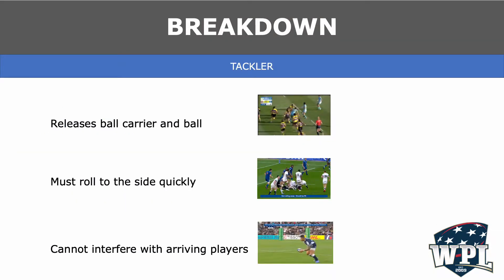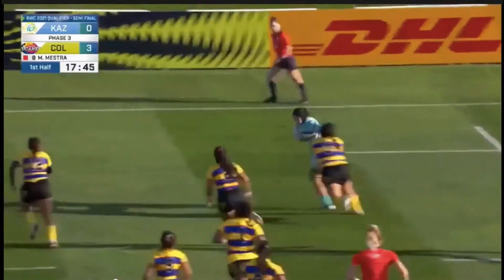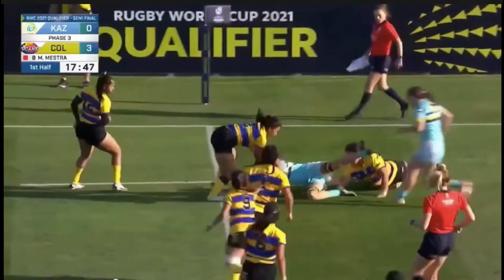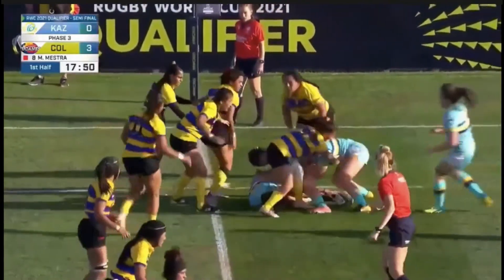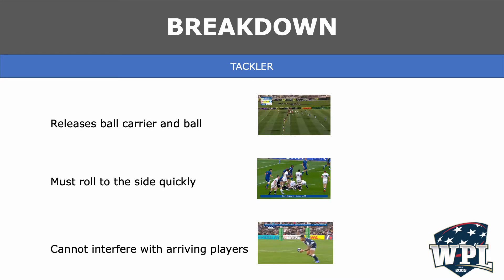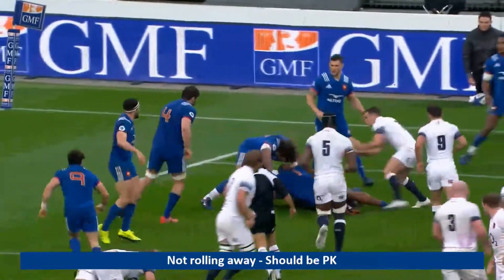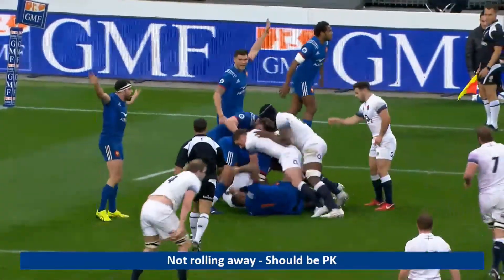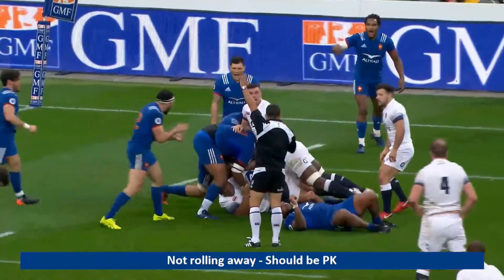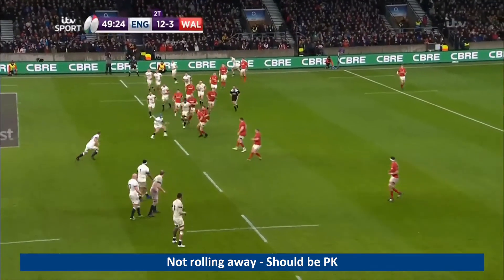When we referee the breakdown, the first person we need to attend to is the tackler. The tackler must release the ball carrier and the ball and then move away from the tackle. In this first clip, we see Gold land on the wrong side of the tackle — number three — but she moves to the side quickly and doesn't impact ball delivery. In the next clip, we see Blue 1 end up on the wrong side of the tackle. He does slow ball availability and impacts the white team's arrival to the breakdown and their ability to ruck. They shouldn't have to play over him, and this should be a penalty kick against Blue 1 for not rolling.